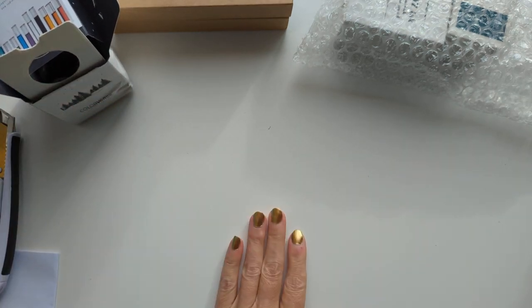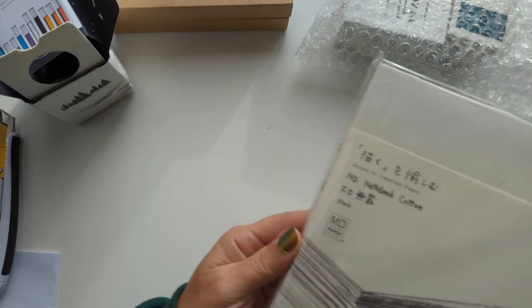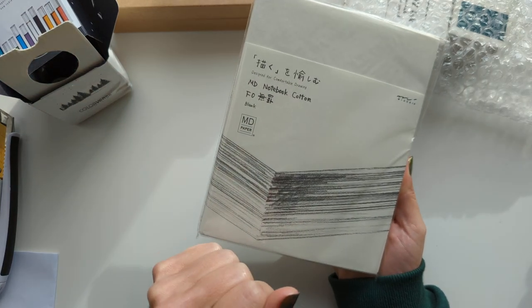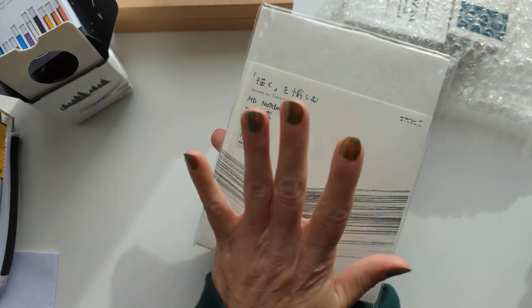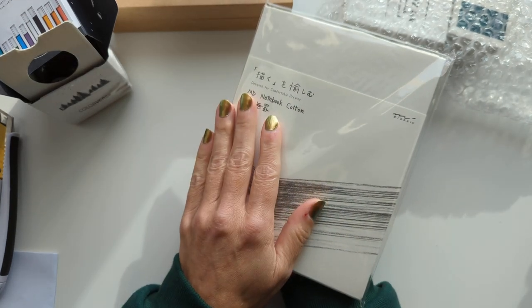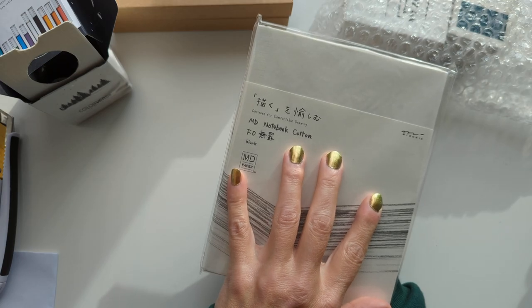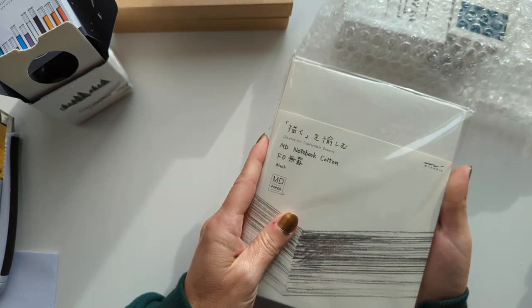On to the other Creepy Nibs Made Me Do It stuff. From JetPens, I got an MD Notebook — the cotton paper. It's in a non-standard size. I guess what MD decided is that this paper is for drawing and not writing, so they give it to you in a different format. When I looked on their website, they had one that looked fairly large, like a sketchbook. I'm excited to try this.